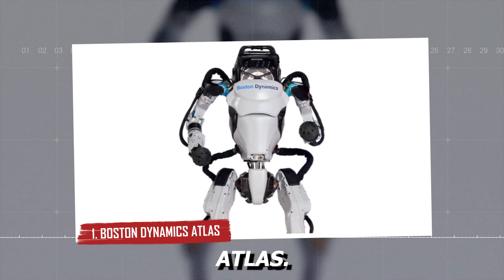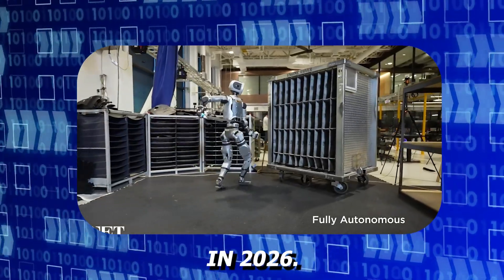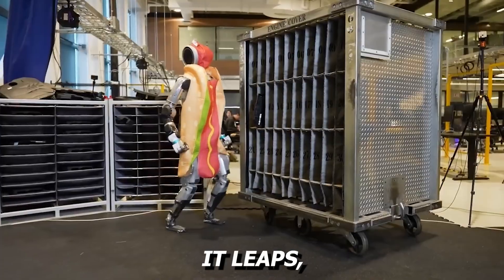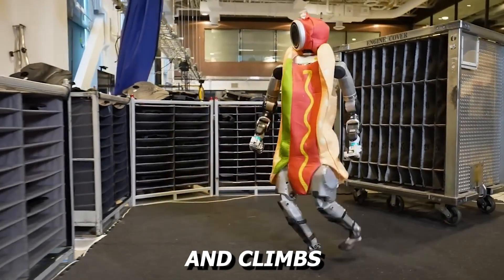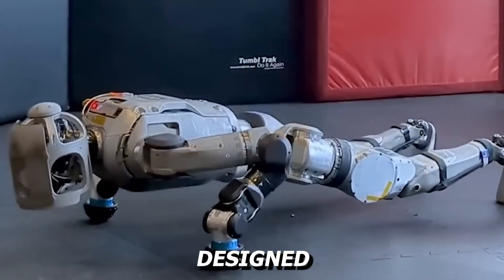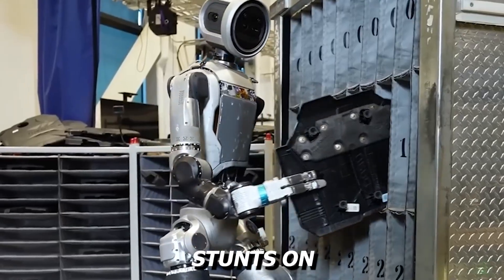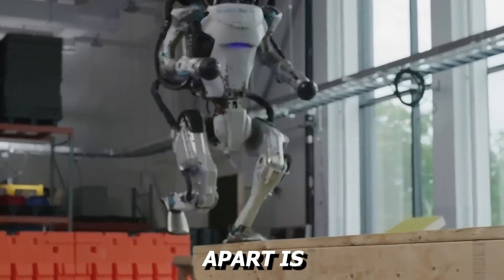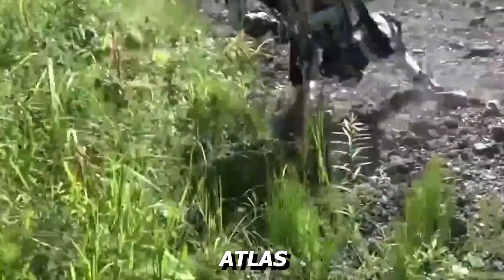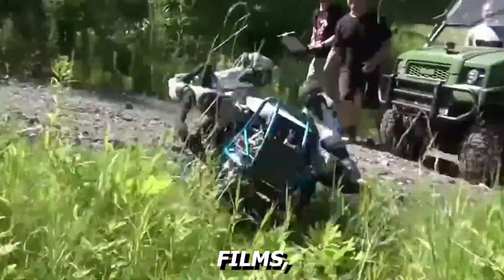On Boston Dynamics: Atlas remains the pinnacle of humanoid robotics in 2026. This machine does not just walk upright — it leaps, flips, dashes, and climbs with athletic elegance that borders on surreal. It is a hyper-capable humanoid designed for the most physically demanding environments. It has performed jaw-dropping stunts on camera, but what sets it apart is its balance and coordination. In rescue operations and industrial testing zones, Atlas shows a level of movement intelligence that was once the stuff of fantasy films.